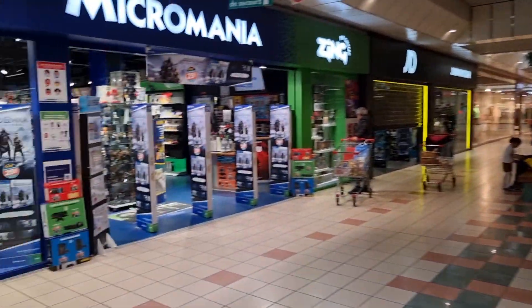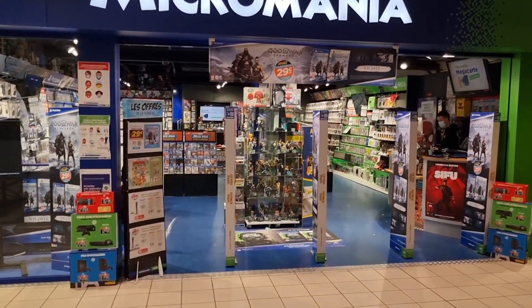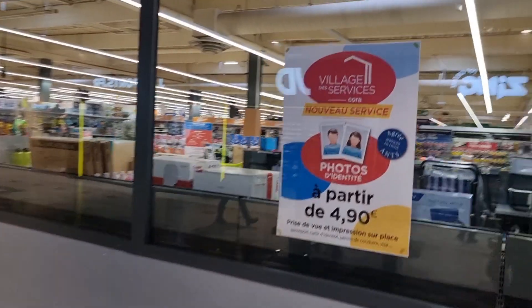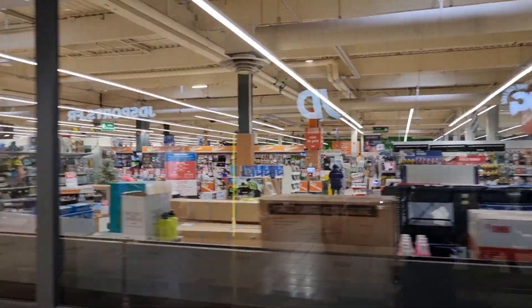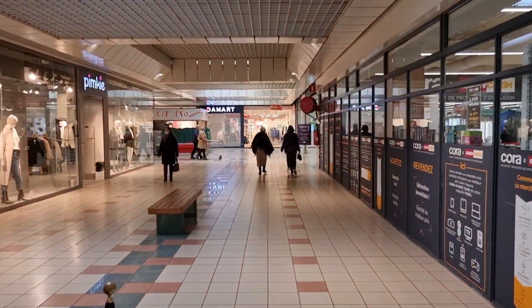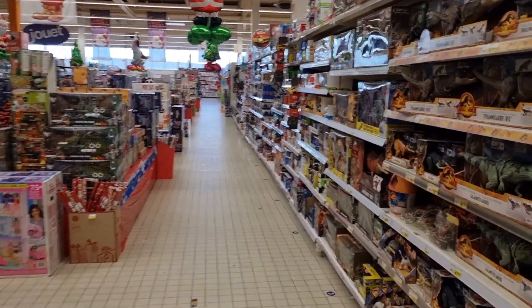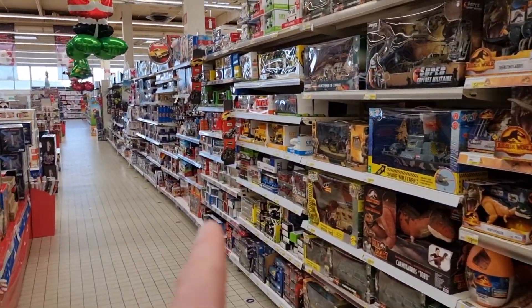Here we are inside walking to the Cora. Over here they have a game store - looks pretty cool and they also have figures. I'm not going inside because on the right we have the Cora, and they also have a big section with figures from movies, games, etc.